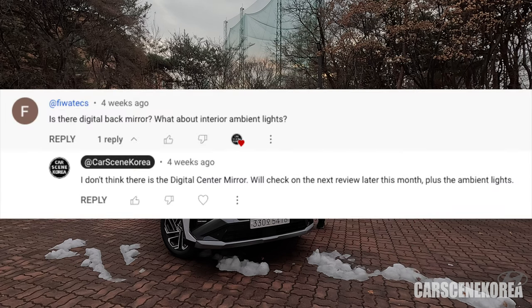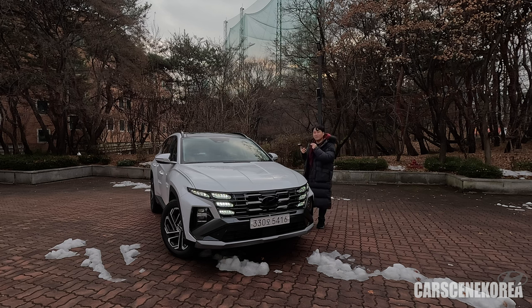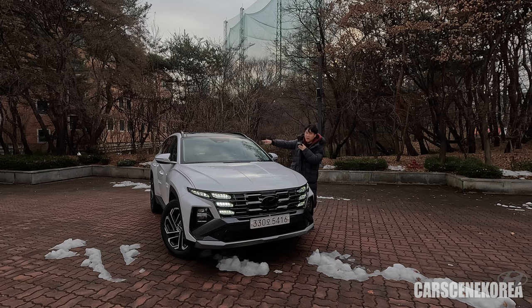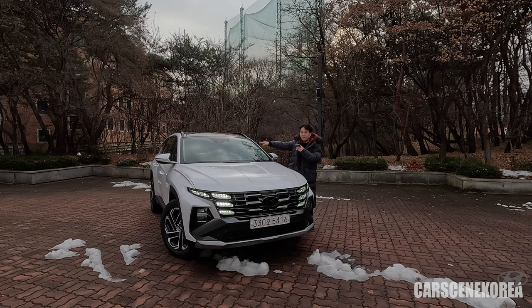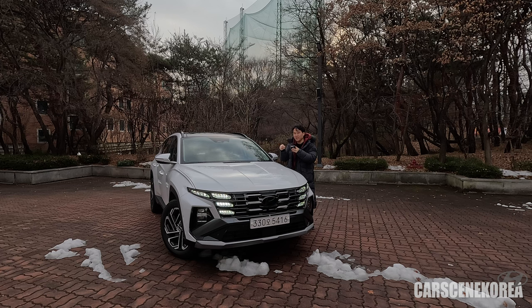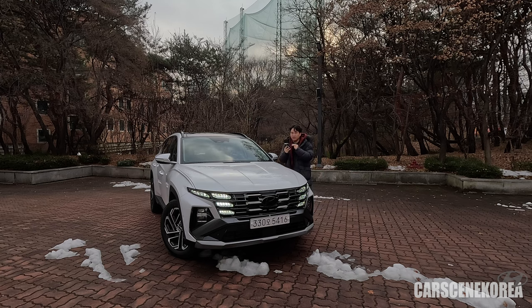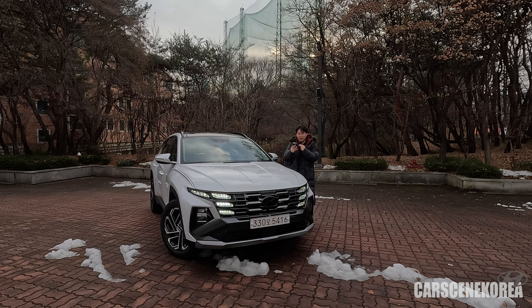Is there a digital center mirror? Unfortunately not — it seems the digital center mirror is reserved for the Santa Fe. However, the car does come with the onboard camera 2.0 — onboard cameras running 24/7 front and rear. The beauty of that is it comes from the manufacturer, which means it's covered under warranty. Regarding ambient light: it's not super bright, not too dark either, but you can adjust it all in your settings. It's not those crazy super bright German car ambient lights — Hyundai does not do that just yet.